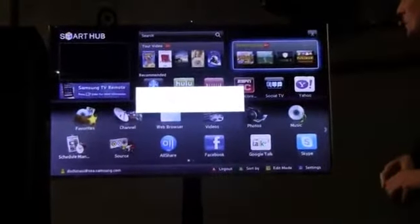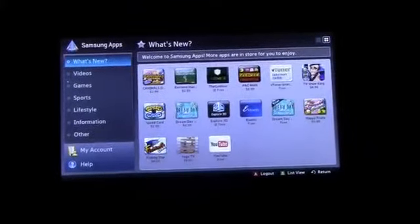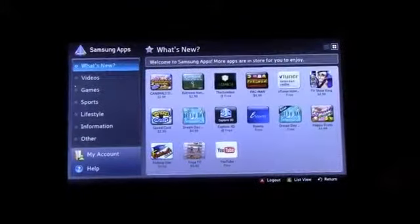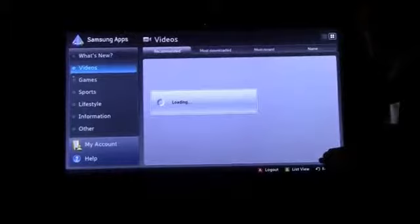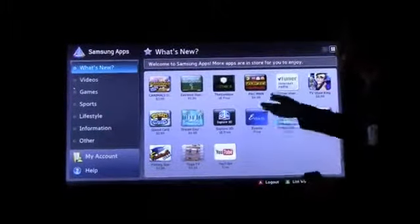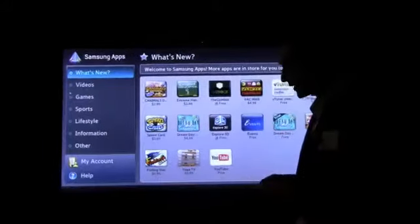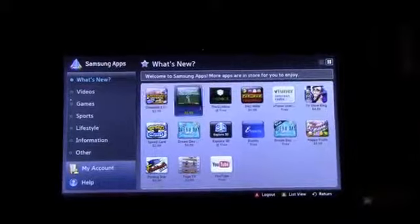So within Samsung Apps, consumers can download free and paid applications. We've got some big names in here, like Pac-Man from Namco — that's $1.99 or whatever. And we've got YouTube down here, so let's go over here. Somebody had asked about YouTube earlier, so we're going to select YouTube and download it. It's a 3.23 meg file, pretty small, and we have a nice fast connection here at DreamWorks.